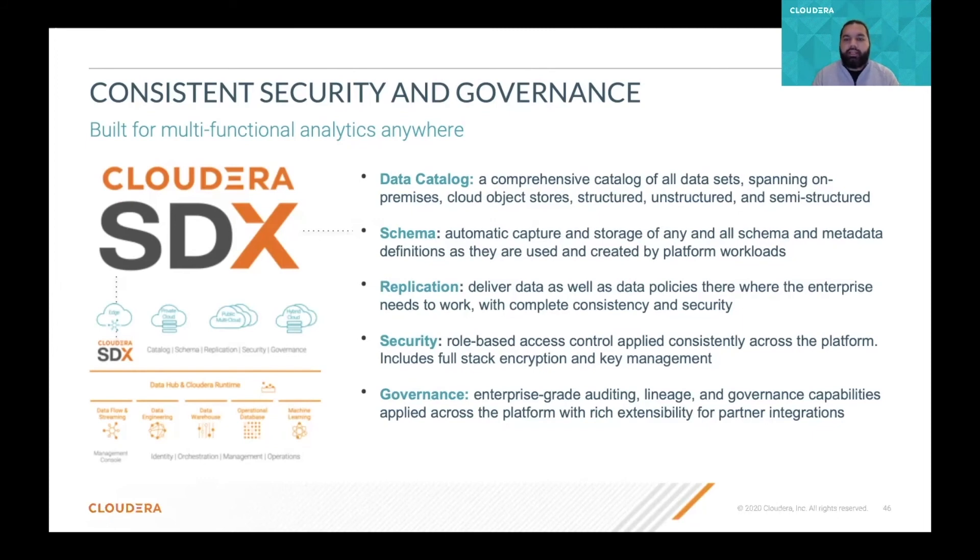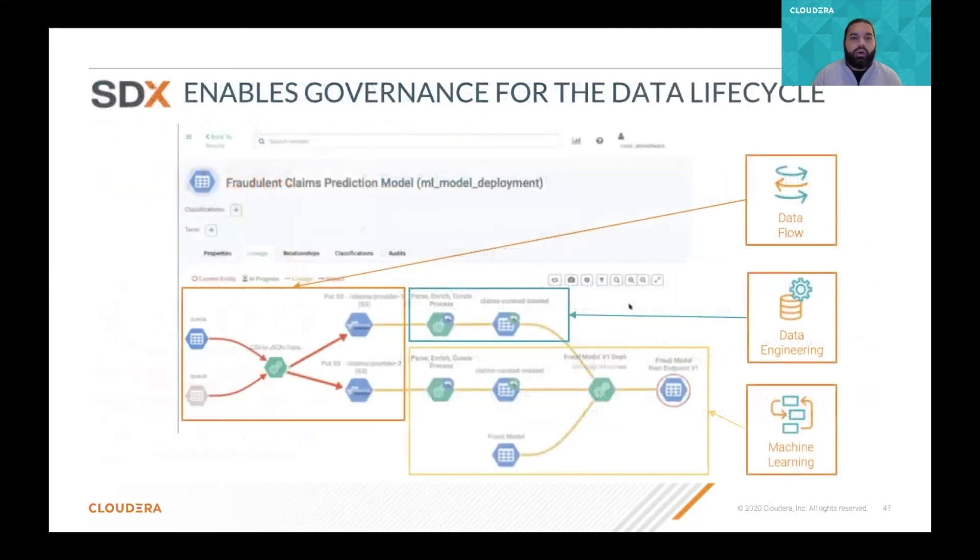Here we have an example: we have a data flow experience ingesting data — it can be real-time data. That data is being enriched using the data engineering experience. And then the machine learning experience is used, where a data scientist is training a model using the different datasets of this data pipeline. So with SDX, we have the complete visibility and trustability of the data at the different stages of our data lifecycle.